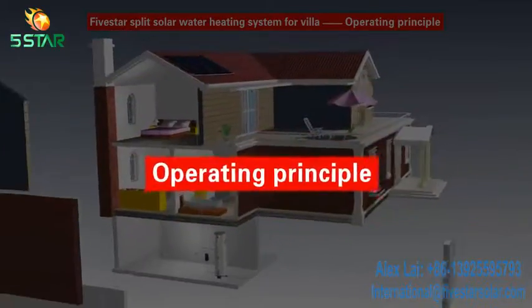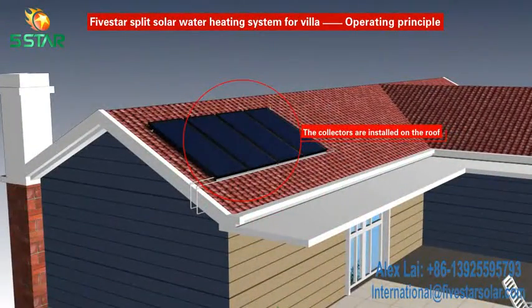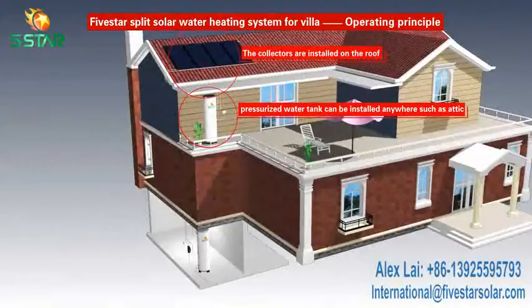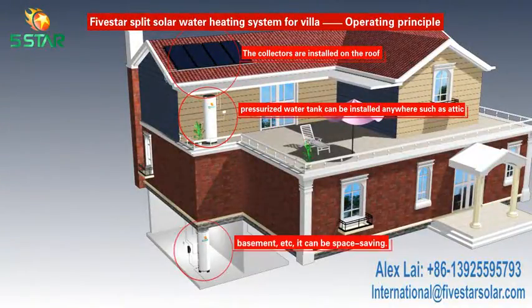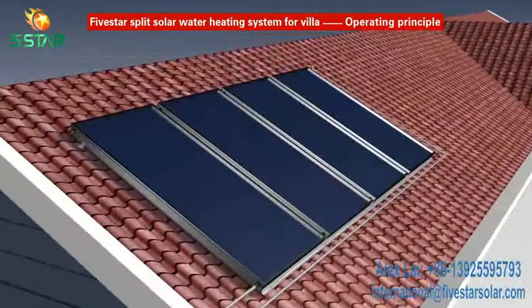Operating Principle. The collectors are installed on the roof. The pressurized water tank can be installed anywhere, such as the attic, basement, etc. It can be space-saving. The system adopts a temperature difference forced circulation method.